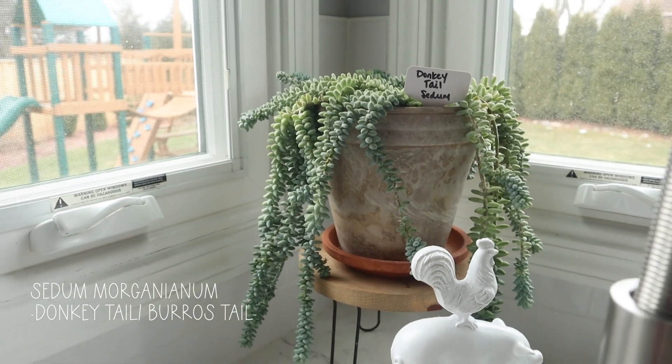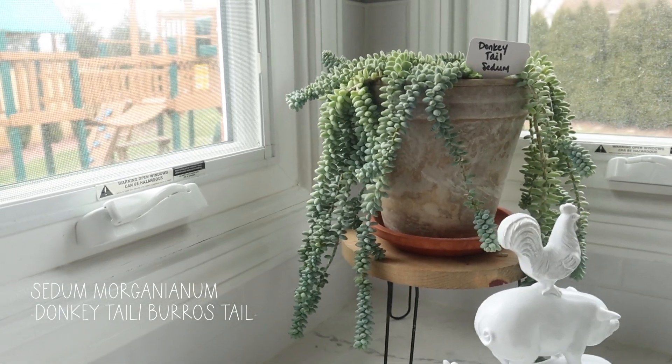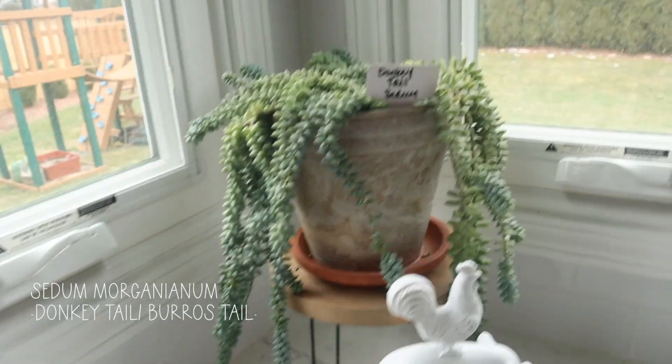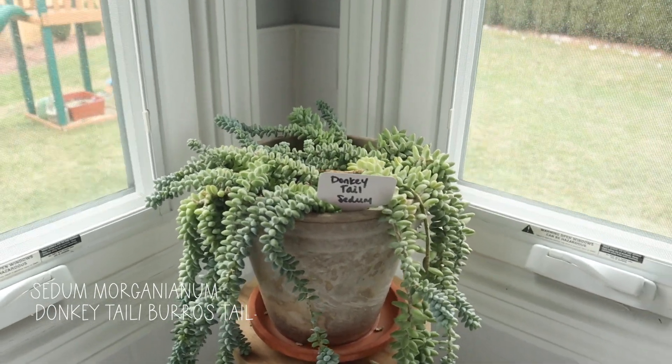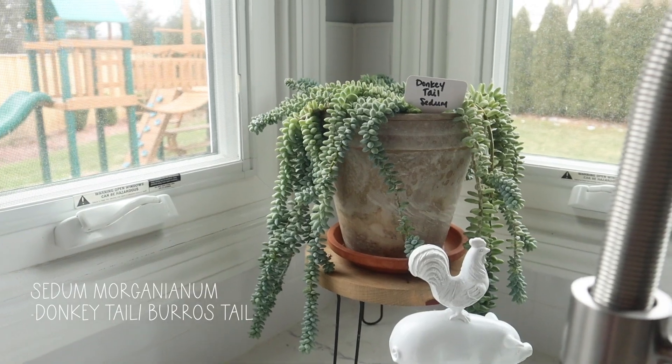Here's my donkey tails — this is the OG. This is the one that everybody that knows me talks about, and I love it so much. It's gotten pretty full; I've had this for going on five years now. She's going strong.